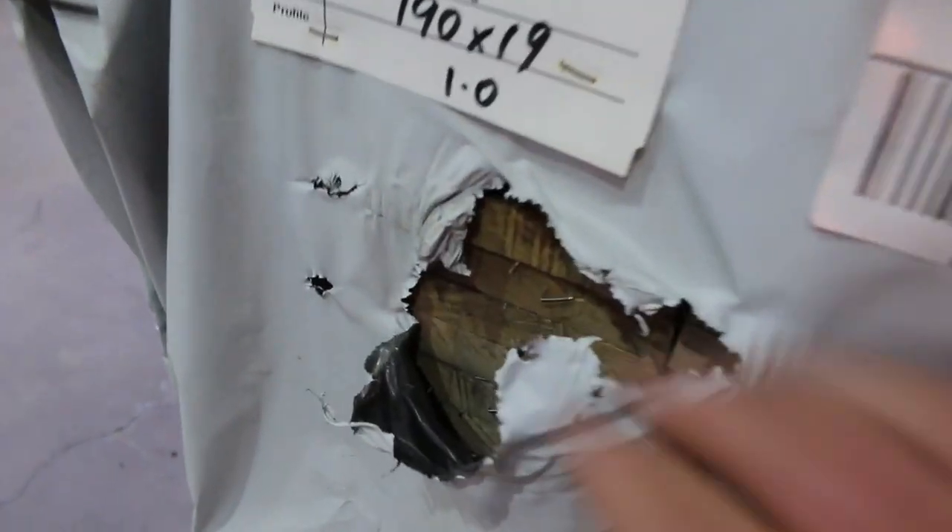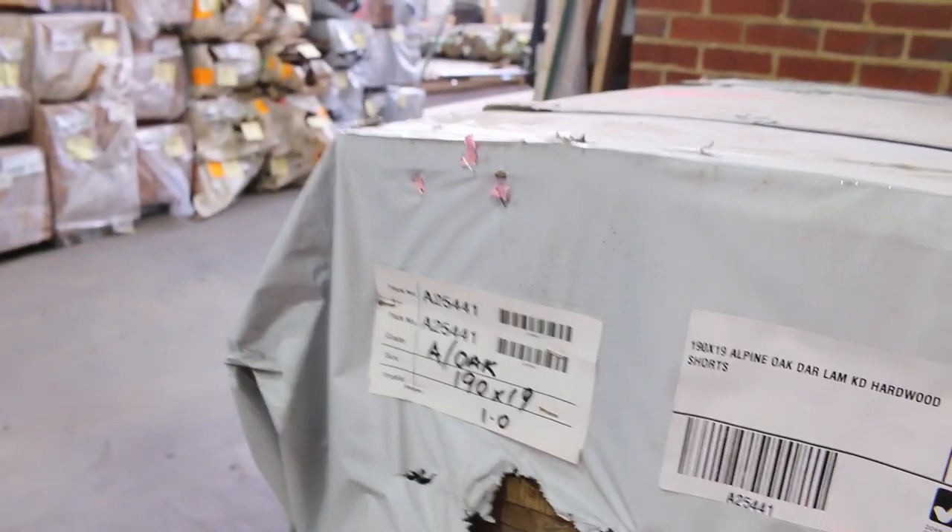Lot number 195 is an interesting one — 190 by 19 Alpine Oak laminated shorts there guys. You'll probably pick that up for maybe 2 or 3 bucks a metre. It'll be an absolute bargain.